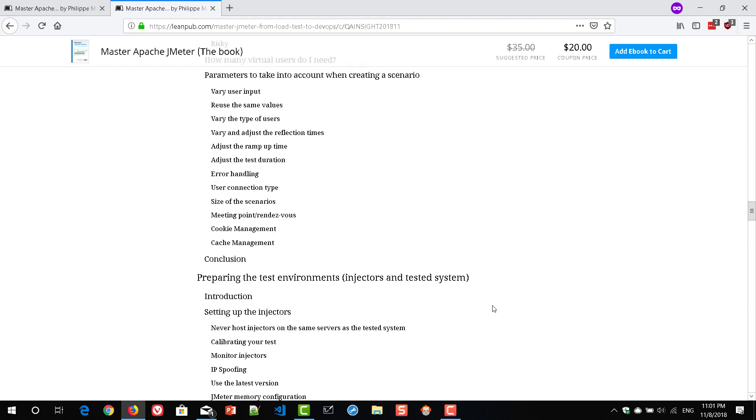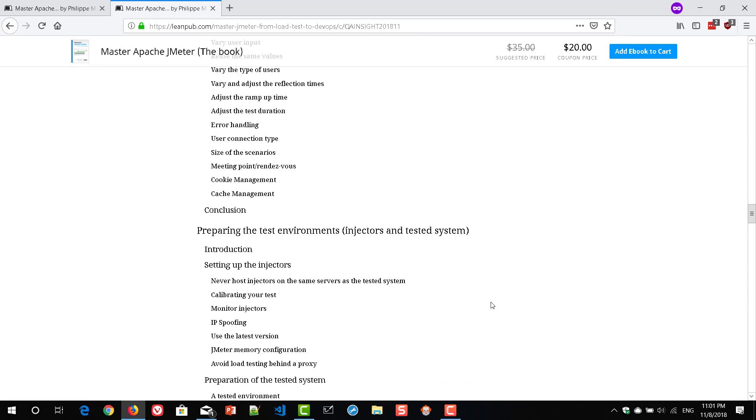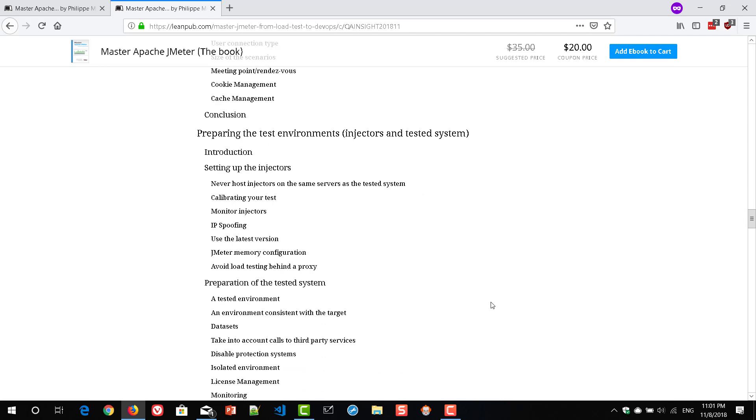It also discusses basic samplers like CSV data parameterization, caching, cookies, and results. Whenever you see a concept, you can easily correlate it in JMeter and understand how to design that particular element. Everything is clearly explained with beautiful screenshots and relevant information. It also talks about environments — how to set up your load generators, how to distribute your load, the master-slave concept, and some tips about memory management, all with relevant screenshots in place.